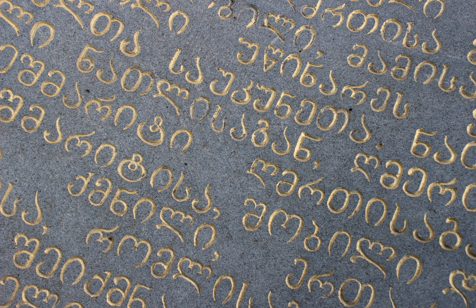Asomtavruli is the oldest Georgian script. The name Asomtavruli means 'capital letters,' from 'aso' meaning 'letter' and 'mtavari' meaning 'principal' or 'head.' It is also known as Mrgvlovani, meaning 'rounded,' named because of its round letter shapes. Despite its name, this capital script is unicameral, just like the modern Georgian script, Mkhedruli.